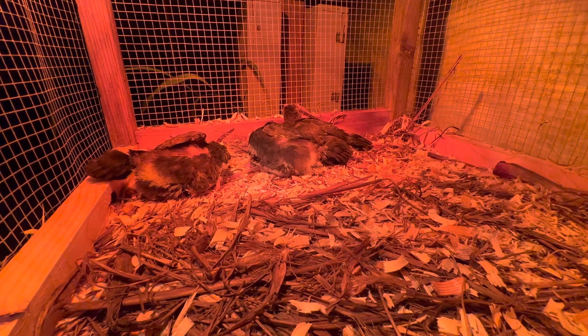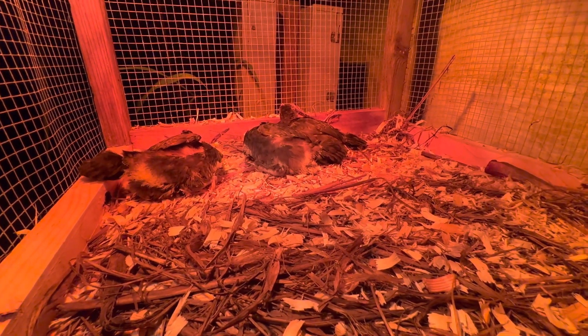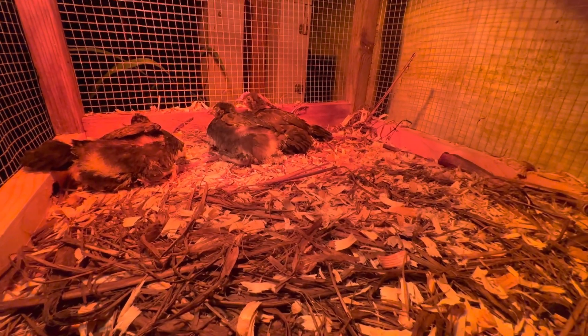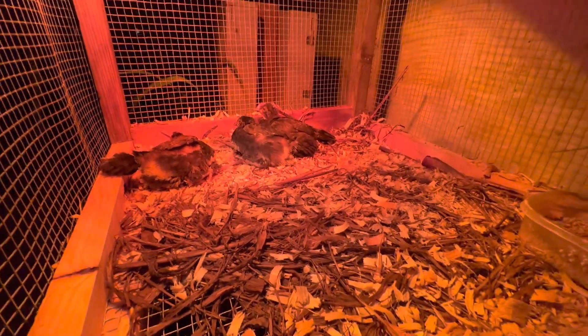Just wanted to share with y'all our little baby chicks. These are going to a new home Thursday or Friday, I believe. But for now, for a couple days here, they'll get to enjoy this. It's been a long time coming — I needed a hutch for our baby chicks.